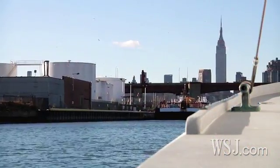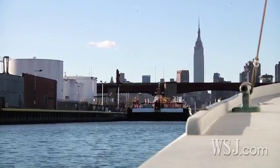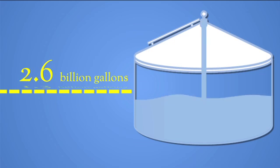New York's water woes are a historic problem and one that is common in older cities in the Northeast and Midwest. In parts of the Big Apple, both human waste and stormwater are designed to drain into the same pipes, which then lead to the city's 14 water treatment plants. On a dry day, treatment sites receive and treat about 1.3 billion gallons of water. On a rainy day, that can double.